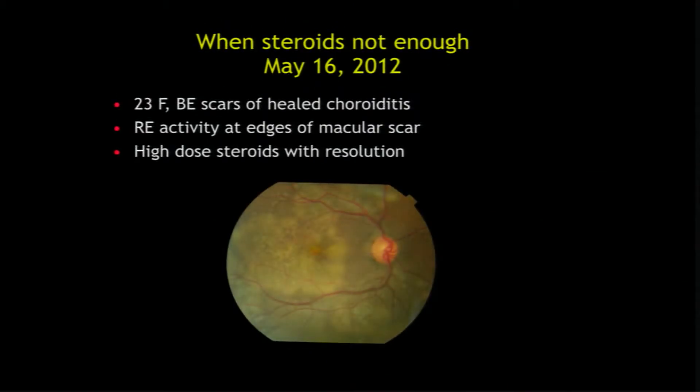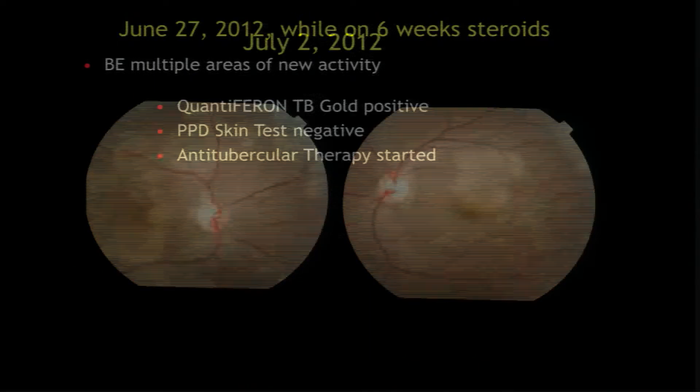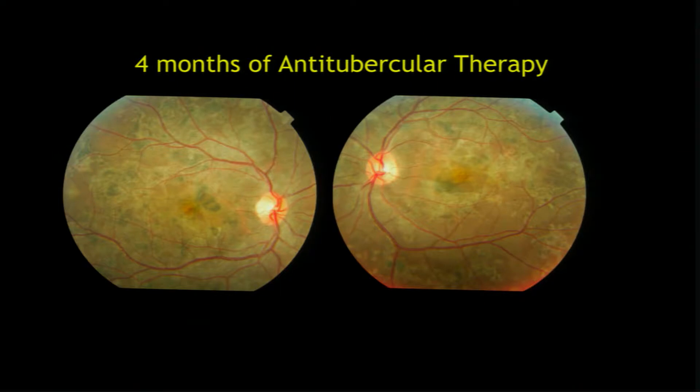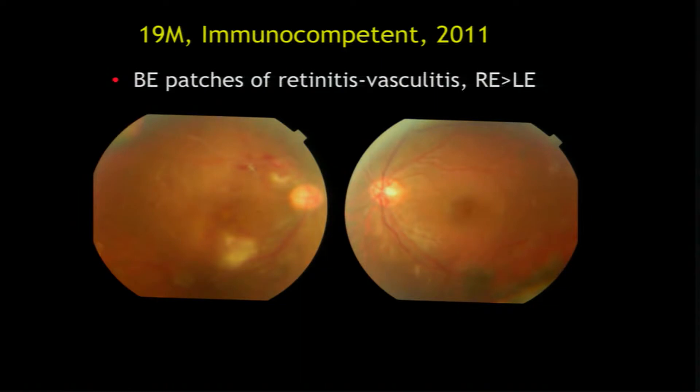Sometimes, even while the patient is being treated with steroids, they continue to worsen. In this case, we knew this was probably not the regular choroiditis — not the immune variety. Though the skin test was negative for TB, QuantiFERON gold was positive. We treated her with anti-TB therapy and you see the beautiful resolution. So many times, even if the skin test is negative, you can still give TB treatment if your steroids are not working on the choroiditis and you suspect it clinically.